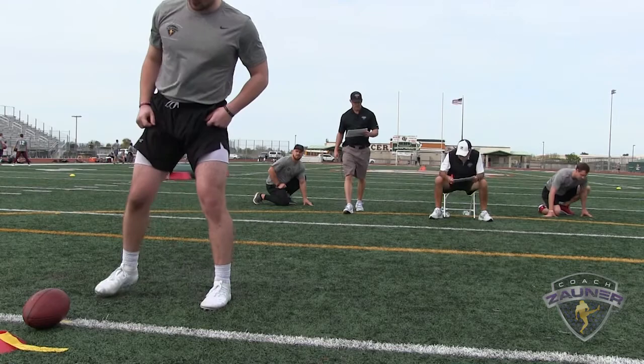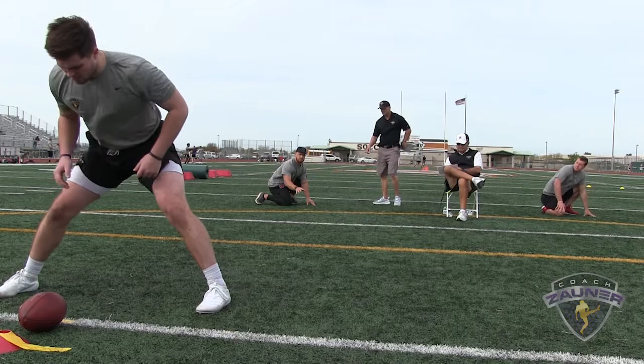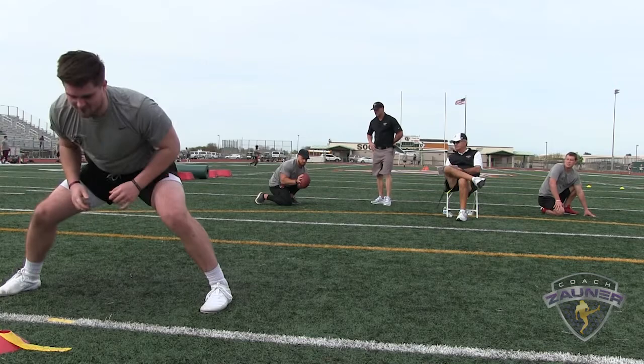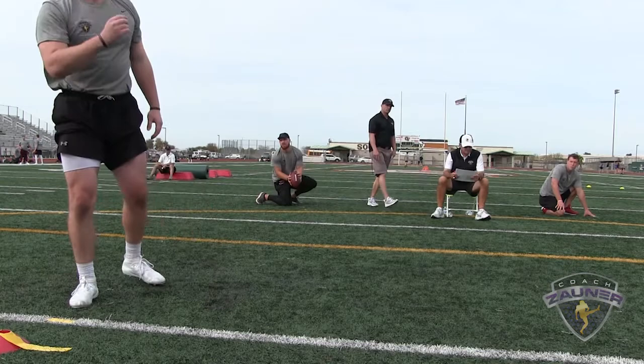Here we go — number 60, Shane Griffin, West Chester University, perfect lacer drill. Snap number one: good location, perfect laces, three points. Snap number two: good location, laces back, two points. Snap number three: good location, perfect laces, three points.